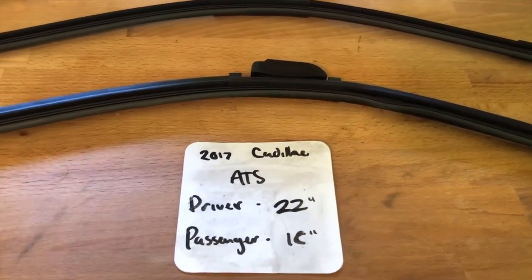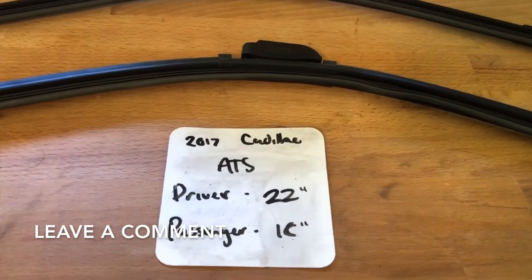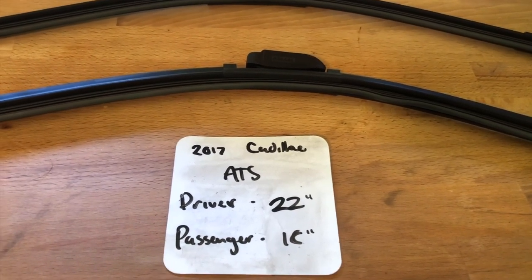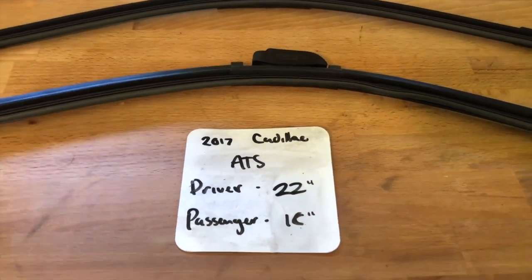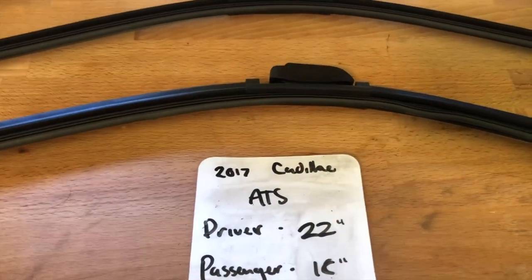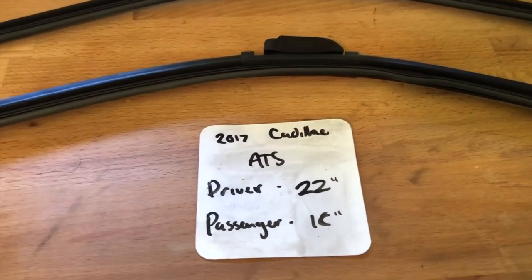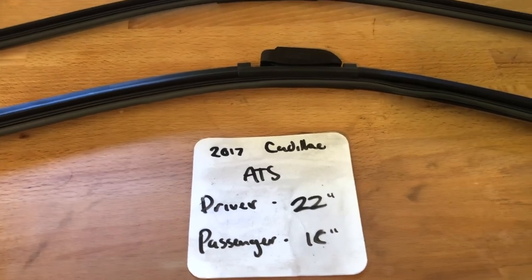The wiper blade replacement size for the 2017 Cadillac ATS is 22 inches on the driver's side and 18 inches on the passenger's side. It is very important to note that the blade sizes are different for the driver and passenger's side. Of course, if your 2017 Cadillac ATS uses a different size, make sure to leave a comment and let the rest of us know.